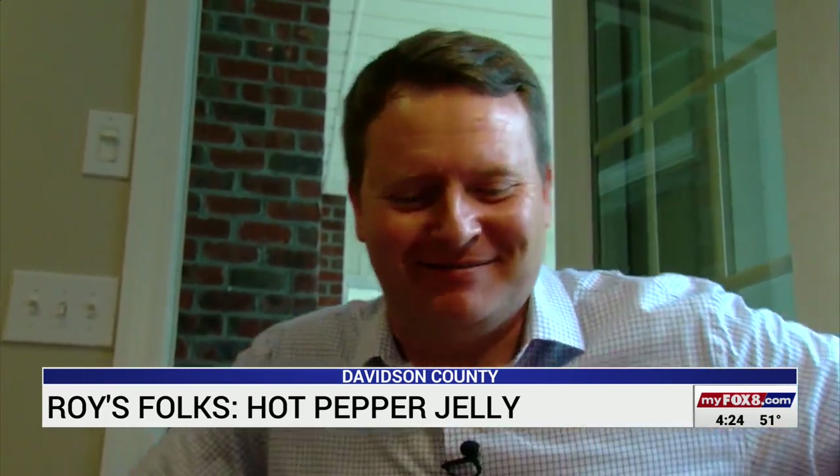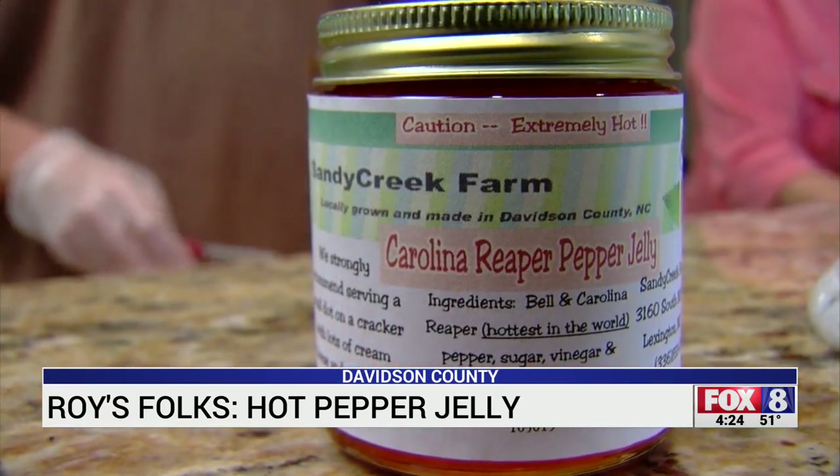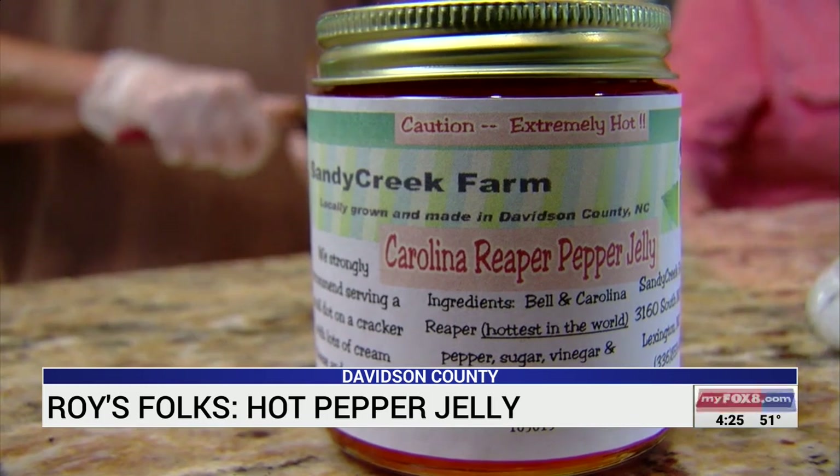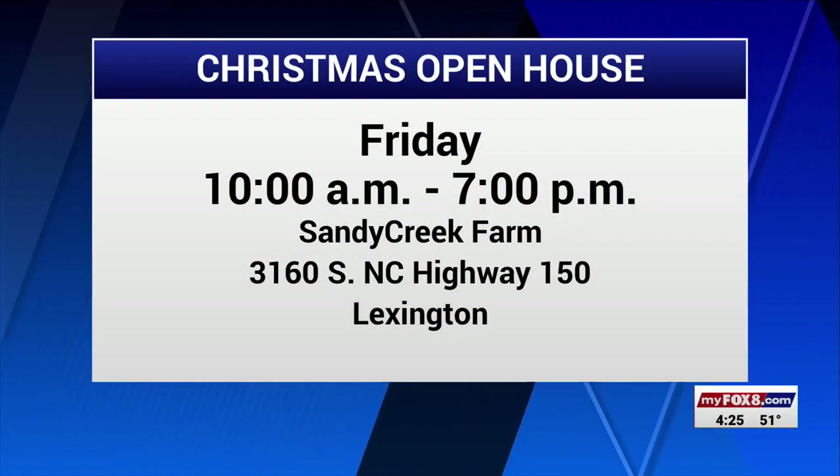If there is a hotter one that comes out, I think it's just gonna have to find somebody else to use it. I don't think I'm going to go any hotter. In Davidson County, looking for Roy's folks — Chad Tucker, Fox 8 News. Just a little dab will do you.